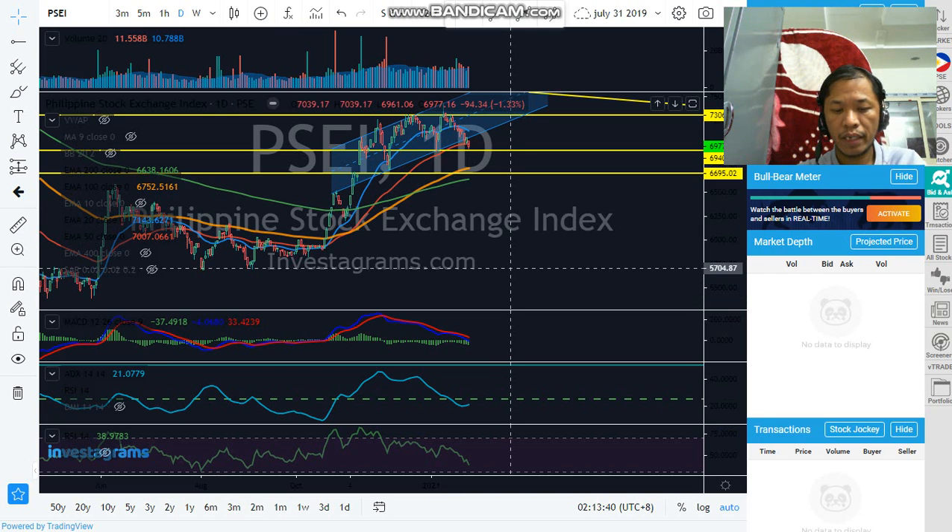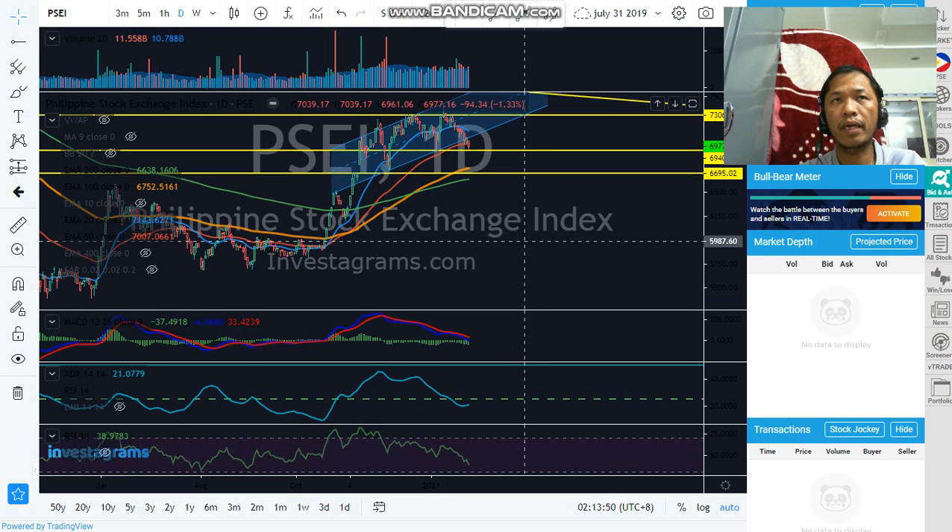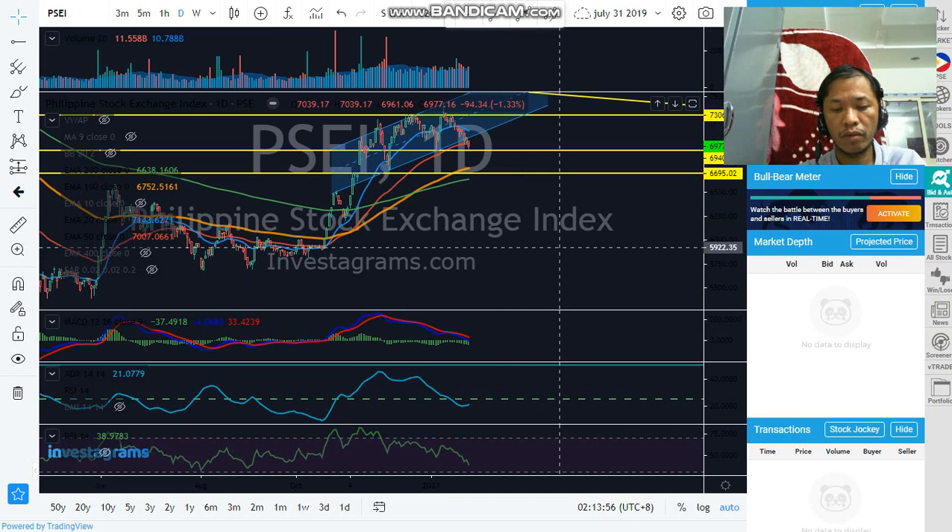Today we'll discuss the requests here: ARATE, ACEN, CHP, and EPL. But before that, this is only a disclaimer — there is no recommendation here for buying, holding your position, or selling your position. It depends on your trading strategy and risk management: where you will take profit and where you will cut your losses. Here we are only studying the support and resistance based on the actual price movement. Now let's start with ARATE.